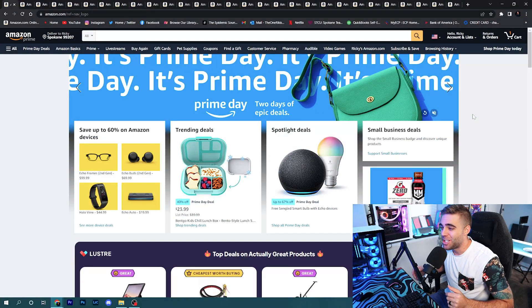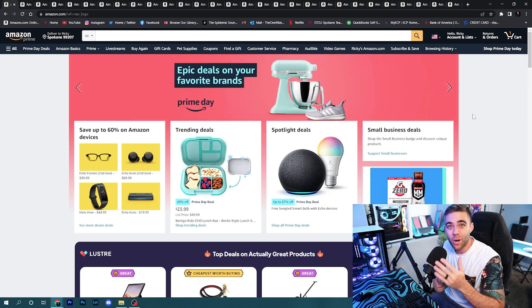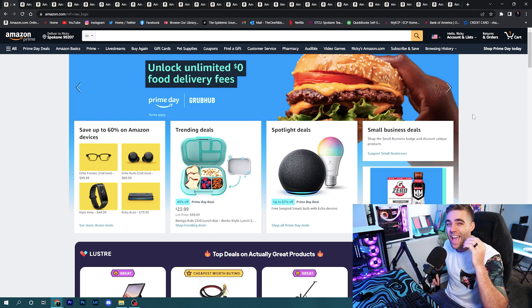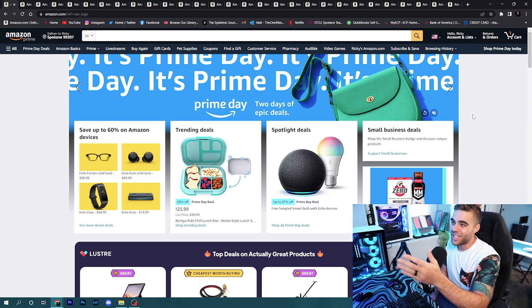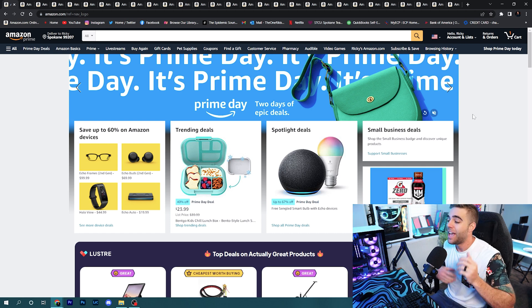Welcome to Prime Day. A quick note: pretty much all of these deals require you to be a Prime member. If you're not already, there's a link in the description to sign up — it's actually cheaper and it will help you get access to all of these deals.